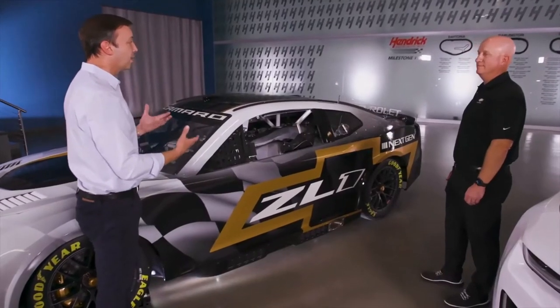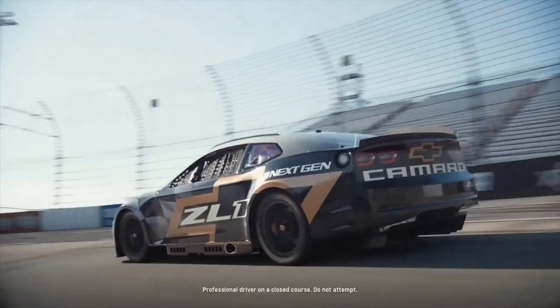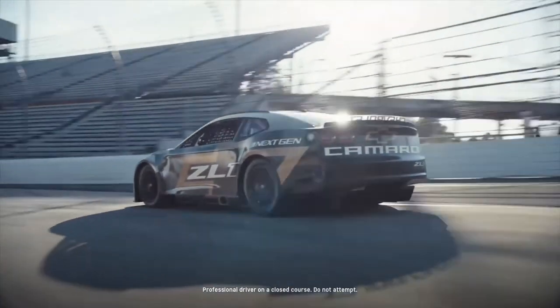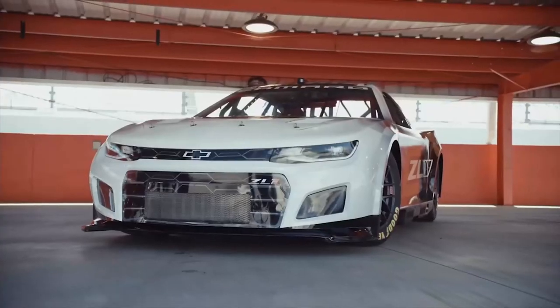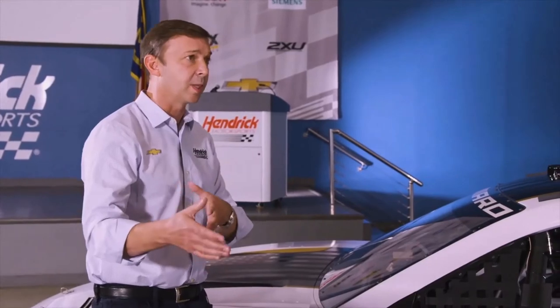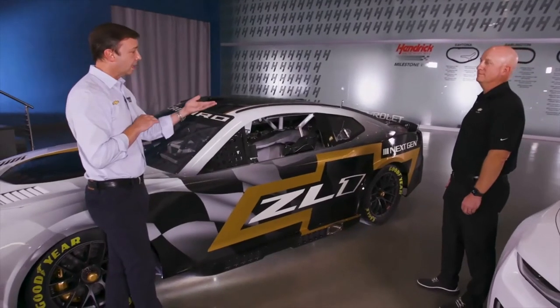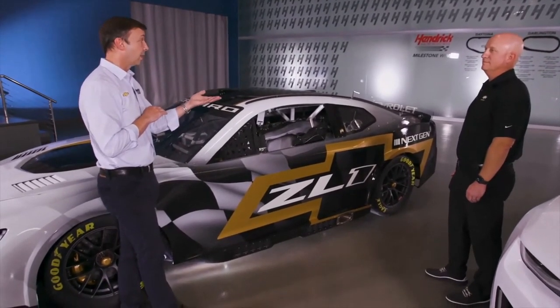Finally, we're there with independent rear suspension on the race car. What that allows us to do is adjust your toe and camber settings — you can get very finite with your adjustments to make sure the driver is happy and you're making appropriate changes for each unique racetrack. We're also able to run a full underwing underneath the race car due to the independent rear suspension.